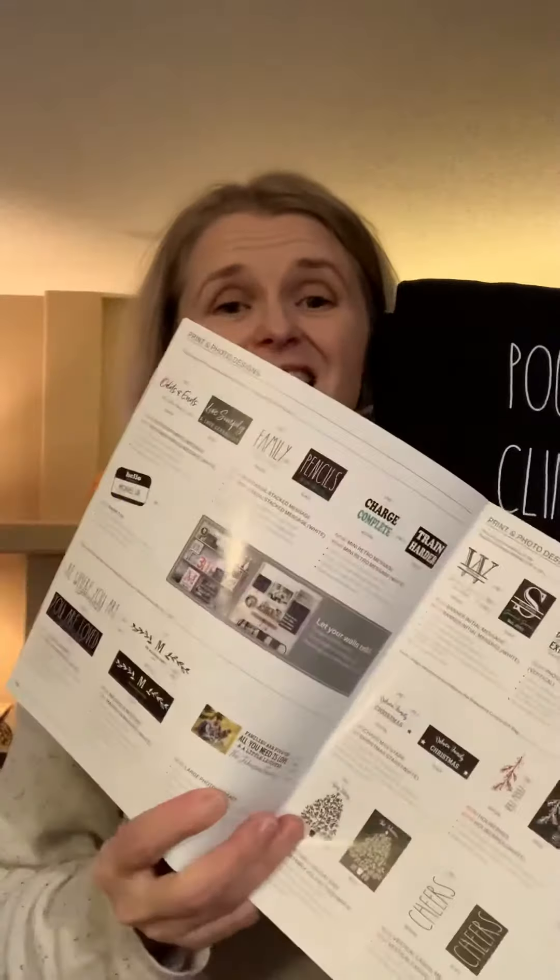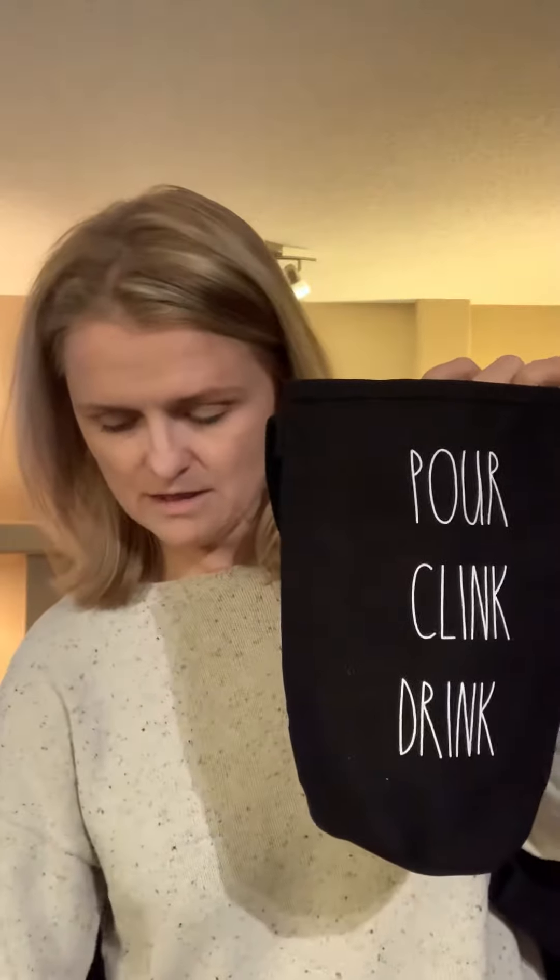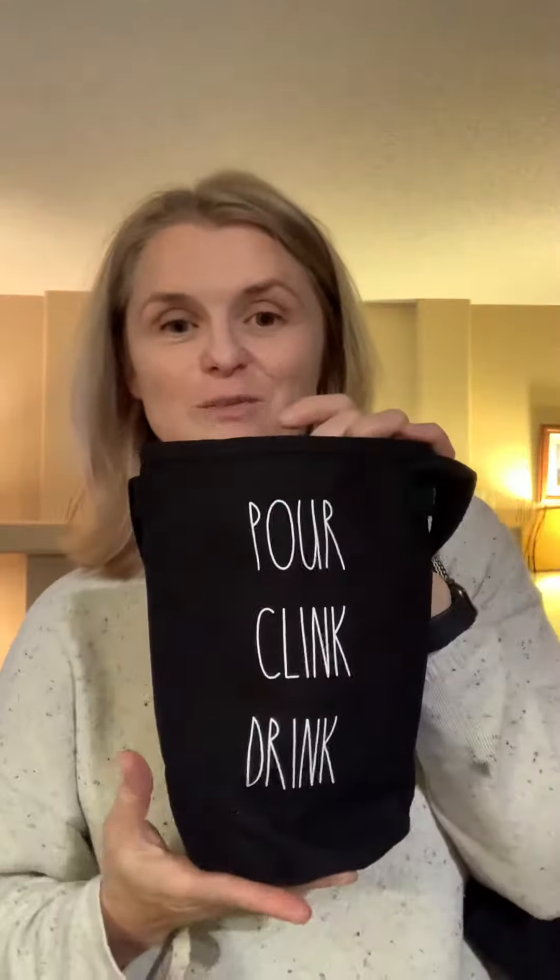And then you can get the printing on here. There's a ton of different ways you can get some printing. I can't even flip through them all. This one I chose was this one. You've got to just check it out because there's so many different ways. I put 'Pour Clean Drinks' — I'm obviously going to give a bottle of wine with that one.